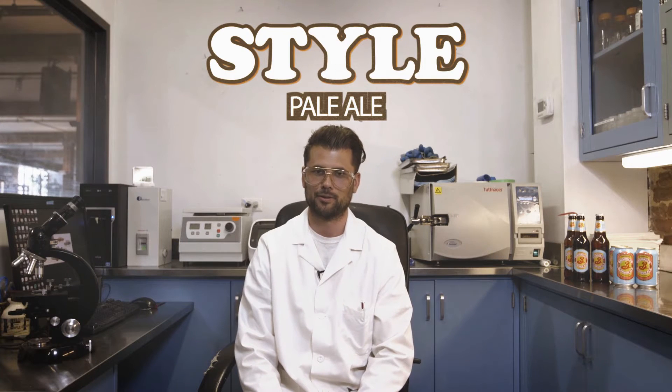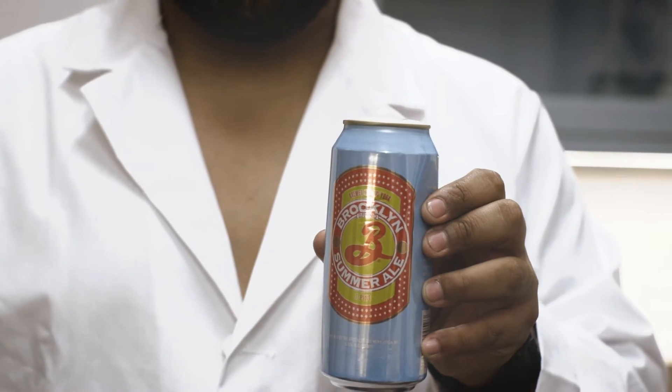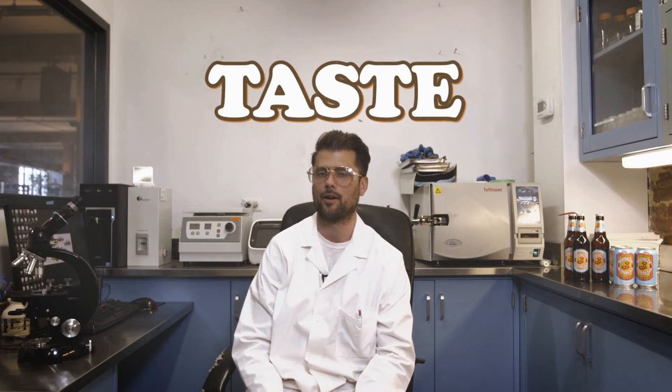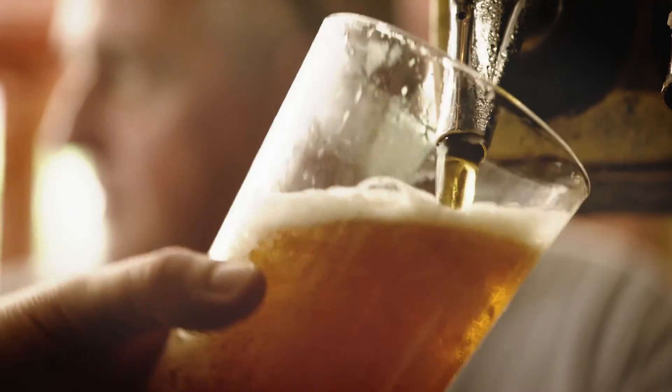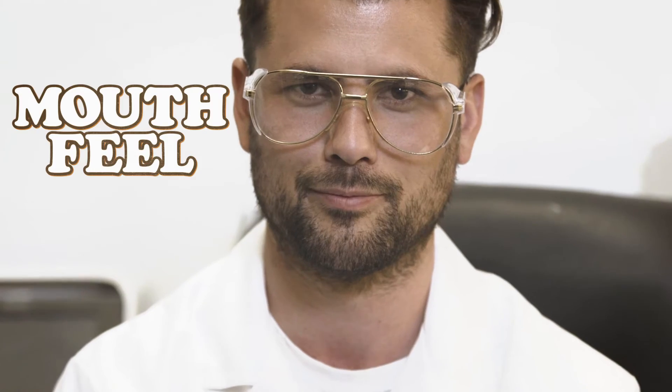Pale Ale. Historically, this could be referred to as a luncheon beer in the British tradition. Lightly bitter, sessionable, and quite refreshing. A hint of citrus from our aromatic hops, followed by a lightly bready body, then a burst of lively carbonation. Mouthfeel: very dry, but a bit juicy. The balance is key for a warm weather beer.